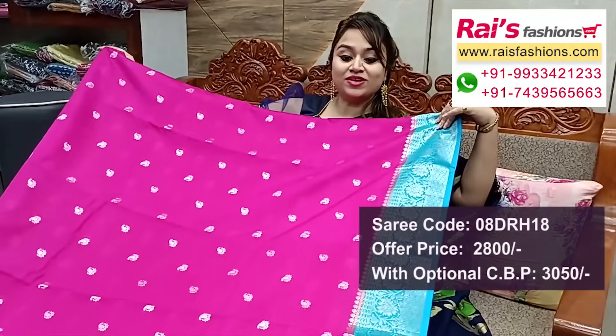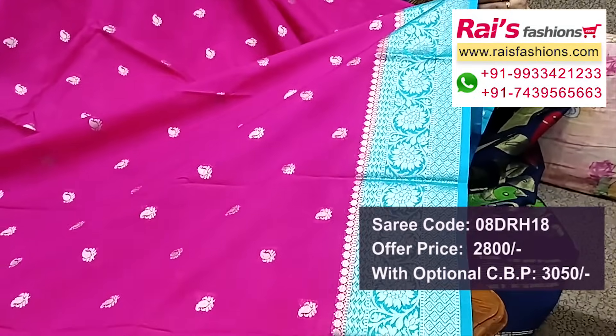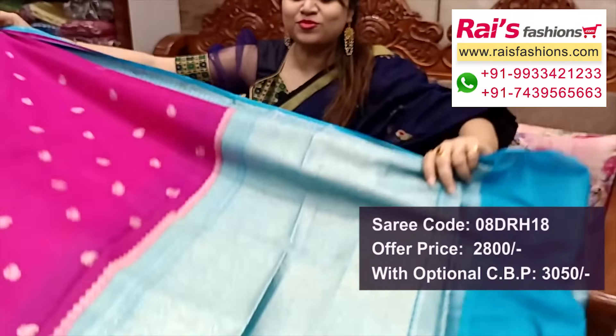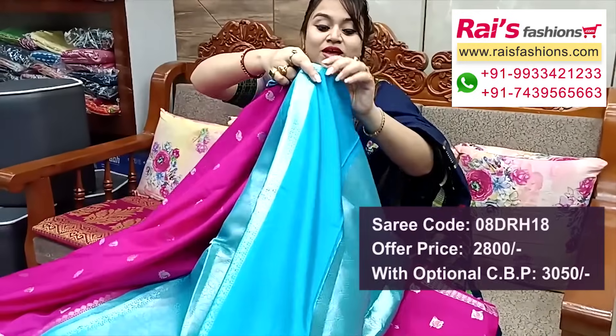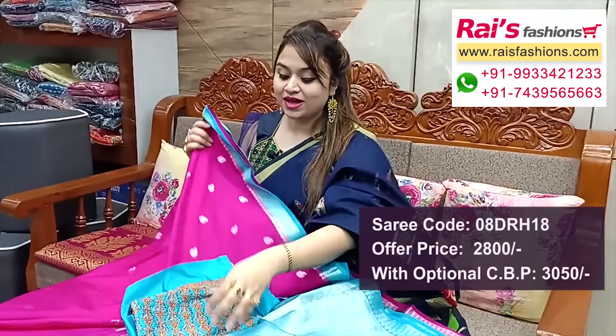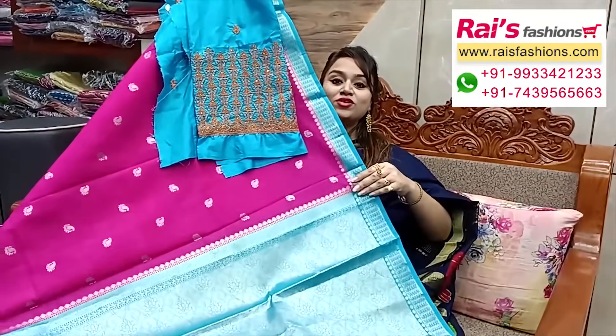Border portions: fully silver zari weaving traditional contrast color border, all over buta work, handloom soft silk material with traditional work. Pallu portions: contrast color with heavy brocade worked pallu. Running blouse piece, also heavy brocade work. Silk material embroidery design work contrast blouse piece for your outstanding looks.